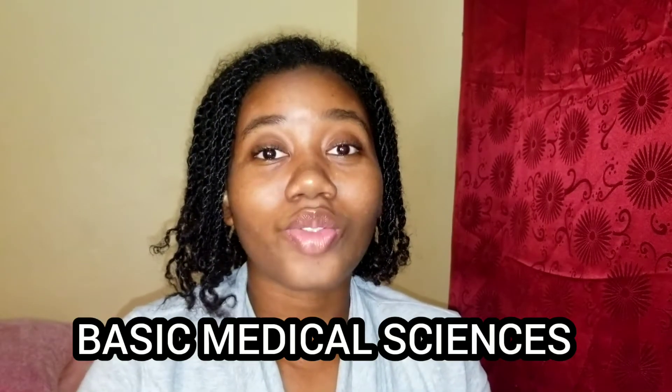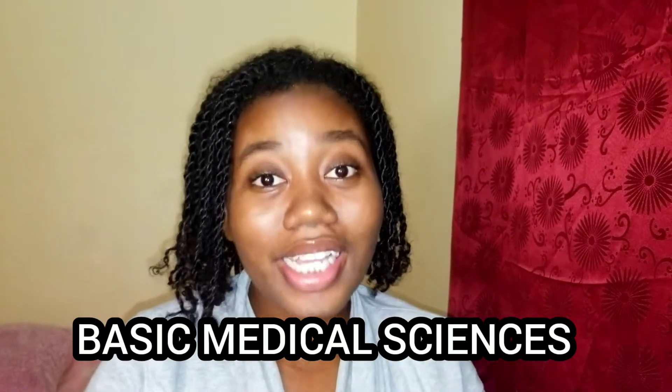What's up y'all, it's your girl Selena coming at you. Today I'll be sharing with you guys what basic medical science is. Since I started this program in 2018, I've received a lot of questions about what this program is about and what I'll be able to do with this degree. So I'll be giving you guys a quick rundown about what basic medical science is and sharing my experience as a basic medical science anatomy major.